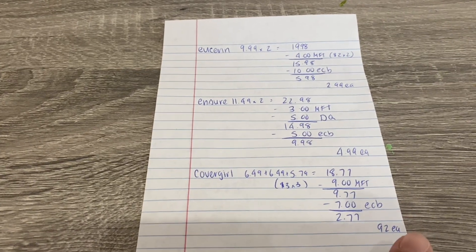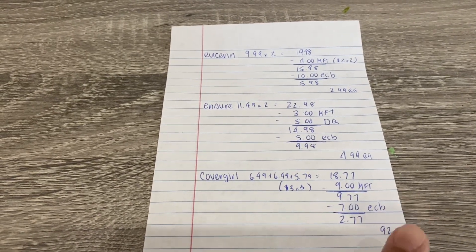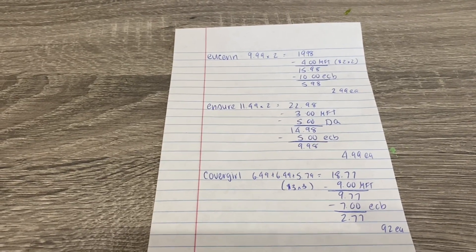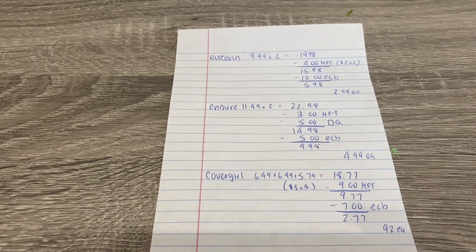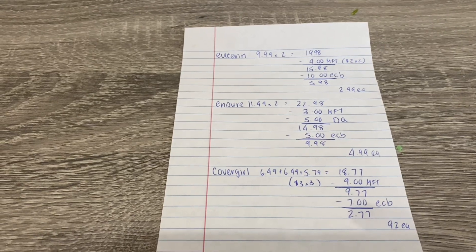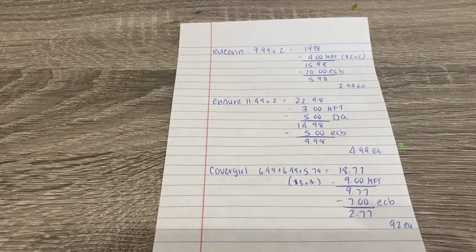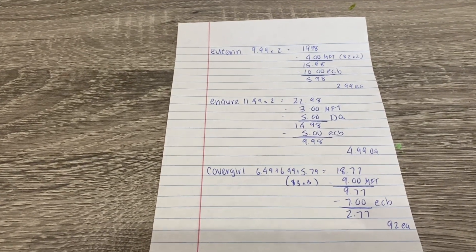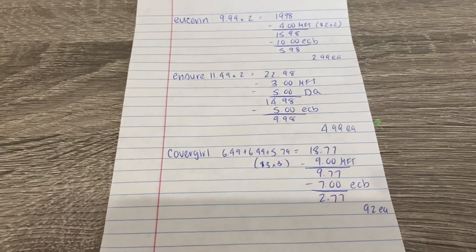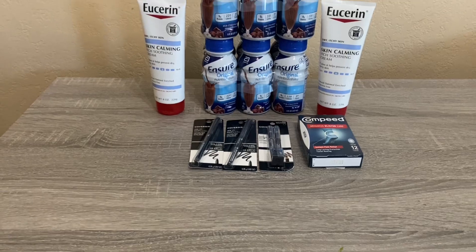Those coupons expire tomorrow, but CVS does accept expired coupons, so if you still have them the deal next week — I think it's buy 2 get $6 — could be a money maker if you can find some of the really cheap eyebrow pencils or eyeliners. My store gets a shipment every two weeks, so if they didn't clear out two weeks prior they won't restock, which is why I picked them up now. In the end I paid $9.77, got the $7 back, for a net cost of $2.77 or about $0.92 each — usually we get those for free or as a money maker.